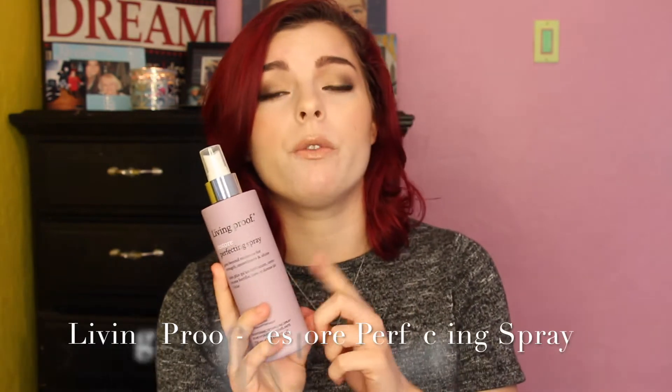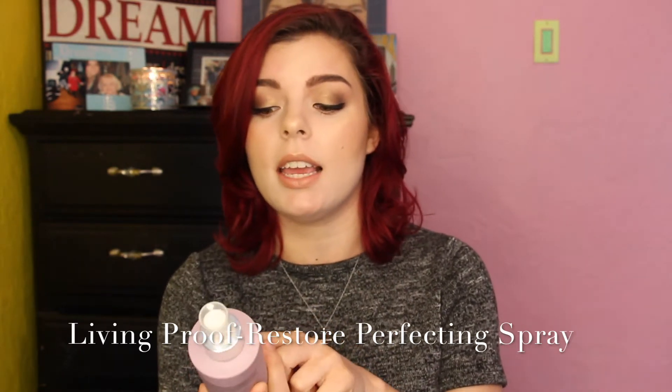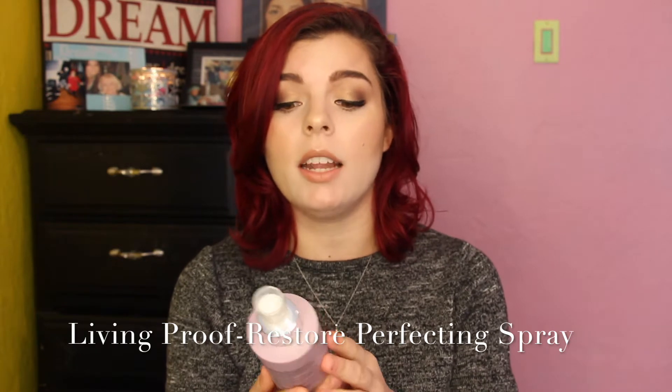So basically I'm going to start with something that's really simple — I have one thing for this category. I know I do hair, but I only have one product for hair right now, and that is this baby right here. This is the Living Proof Restore Spray. Basically what this does is exactly what it says — it moisturizes, strengthens, smoothens, and shines, and it pretty much detangles your hair in two seconds.